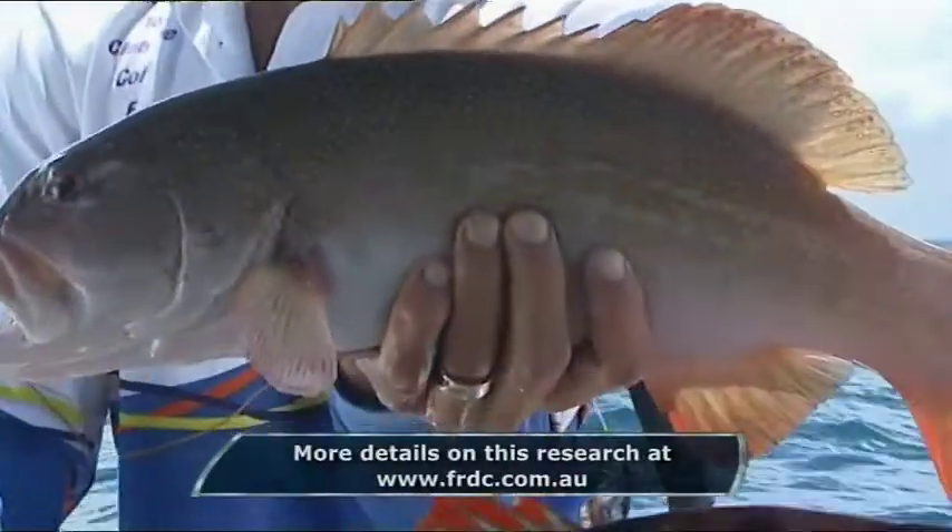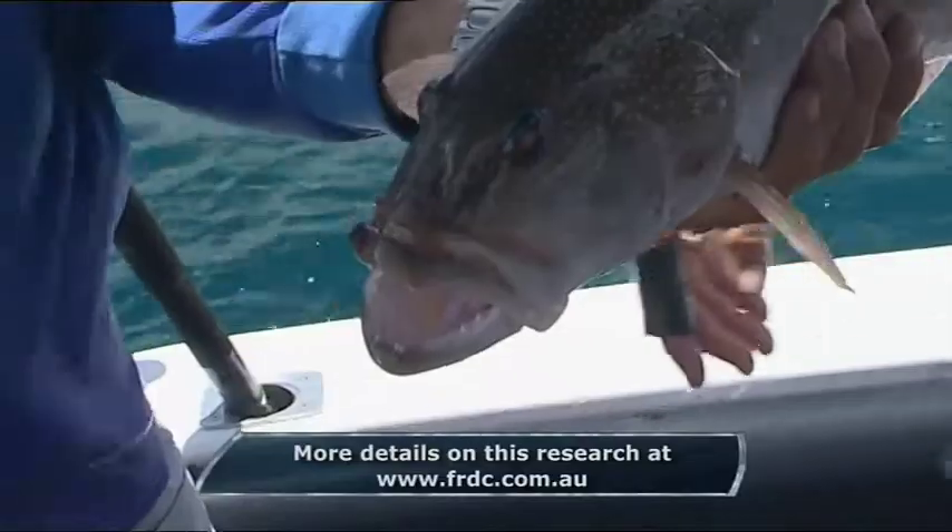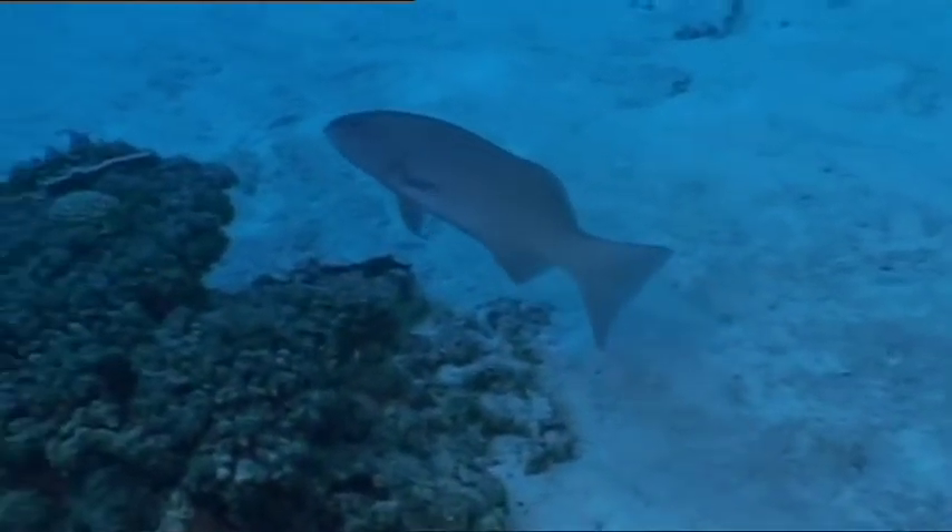The drop in coral trout catches could have a big impact on our fisheries. Commercial fishing boats have already had to move further north to find more trout.